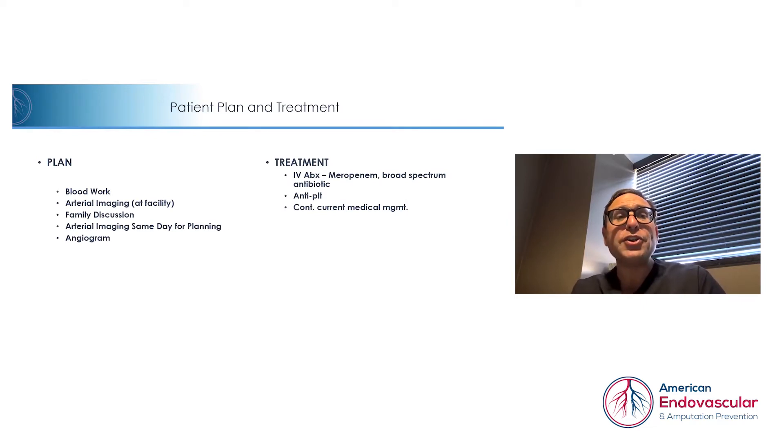After the initial arterial imaging was performed at the facility, which did identify arterial disease, we did recommend some basic blood work to be performed, along with a discussion with the family and with the patient. We're also planning to perform arterial imaging at our center. Once it was determined that she would likely be going for an angiogram, we do have some other capabilities at the center besides the more basic imaging that can be performed at the facility for good triage, and then we'll perform the angiogram.